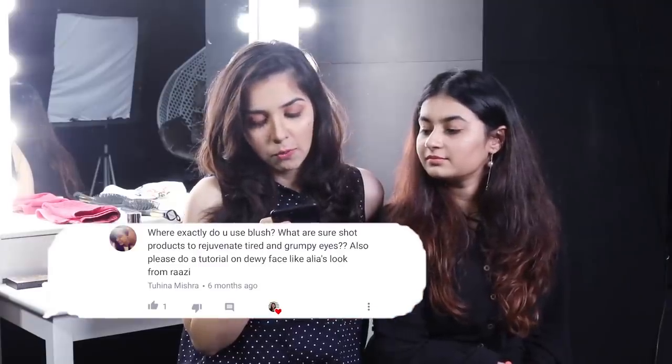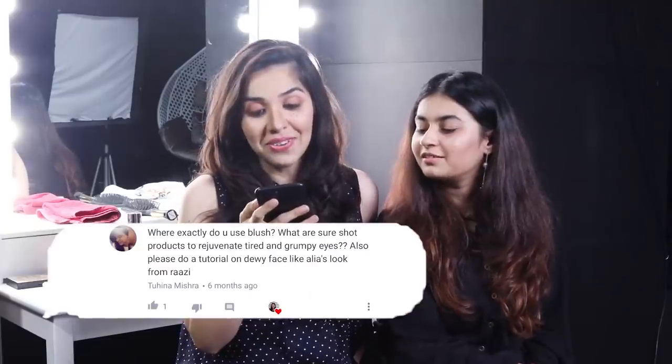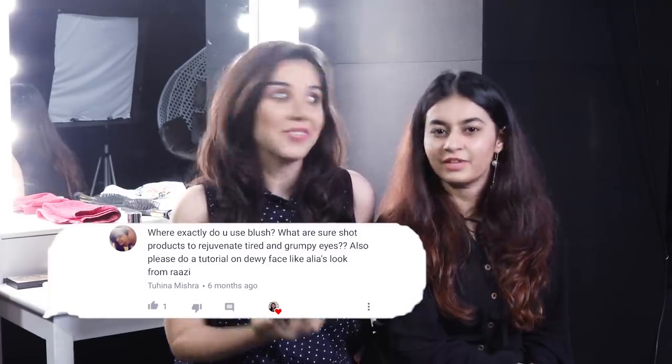The next question is: what are sure-shot products to rejuvenate tired and grumpy eyes? You can use the under-eye gel from Blossom Kochhar — I have it in my kit and I use it. She also asked us to do a makeup tutorial on the Alia Bhatt look from Raazi, and we have done that!